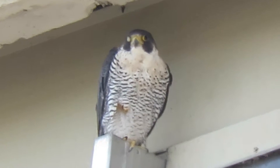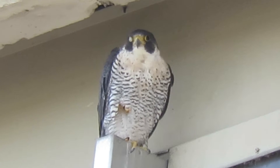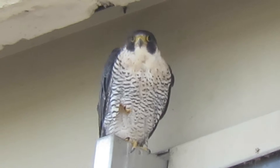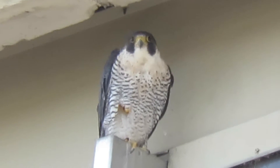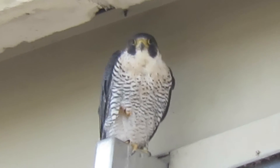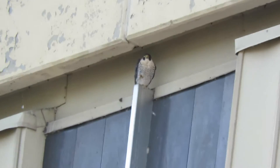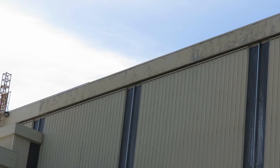The male and the female - the tiercel and the falcon - on their favorite perches at the Boeing aerospace building. They winter out here every winter, always have a great spot for peregrine watching. I'll try to back off so you can see where they both perch. The female is there and the male is right on the right-hand side here.